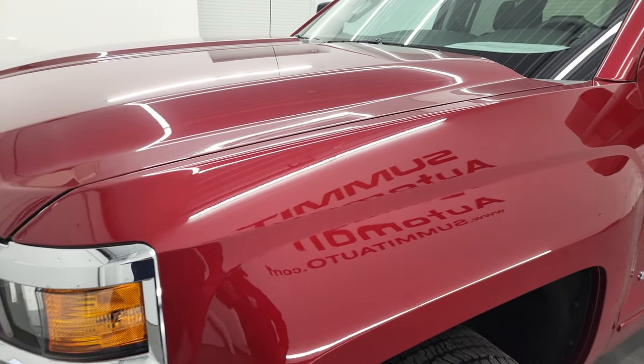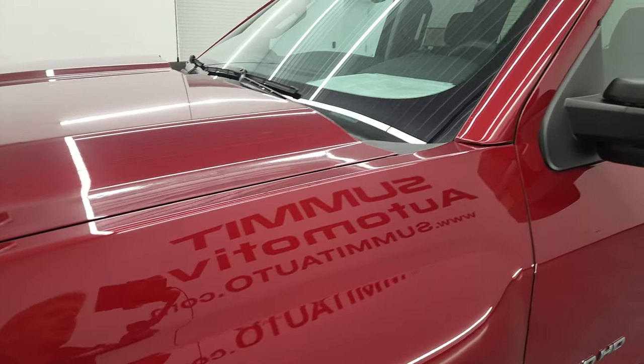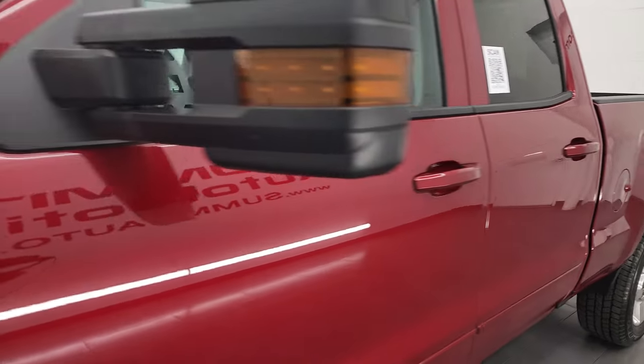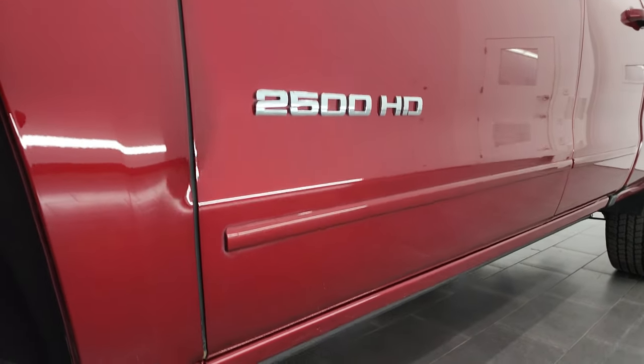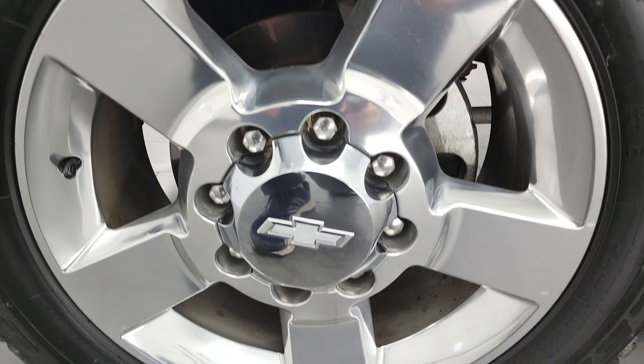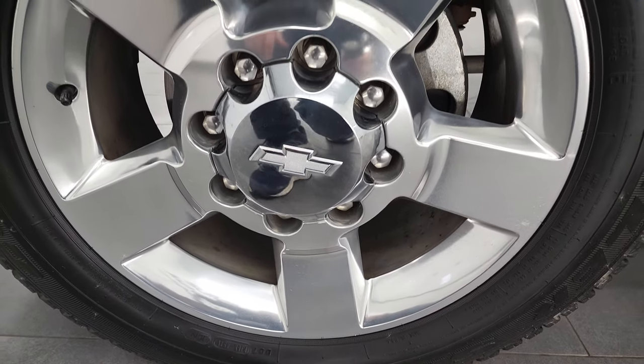And if you like the video, you can subscribe to my YouTube channel at youtube.com/summitauto — click the bell notifications and you'll get updates on the videos I do each and every day of our new and used inventory. You might just find your next truck there if this is not the one, but this is a very nice ride.